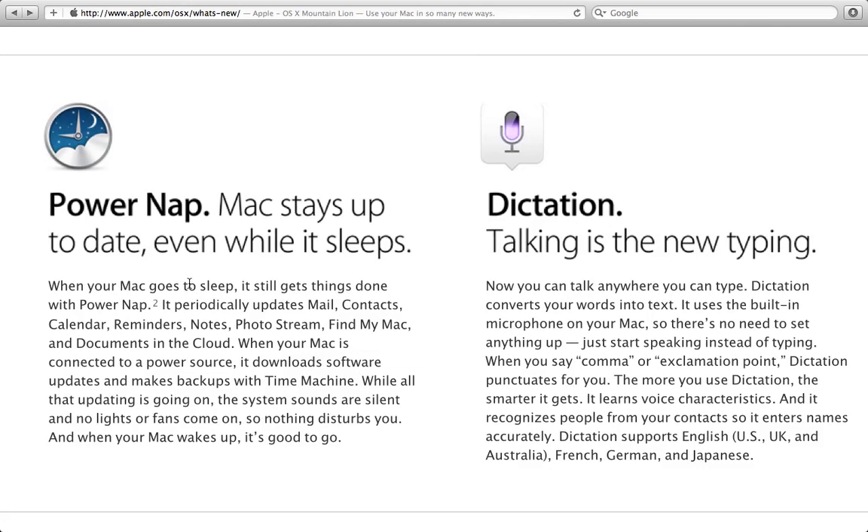These are two things that have been brought to Mac OS X Mountain Lion. For more news, you can go to apple.com/osx or osx/what's-new. Thanks for watching — let me know what you guys think about these things. Do you think Power Nap is a good idea? Do you think you'll never use it? Do you think you'll be using Dictation a lot? Let me know in the comments below.